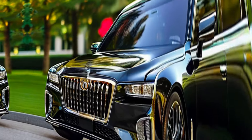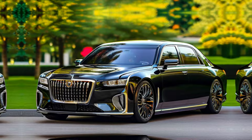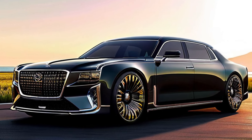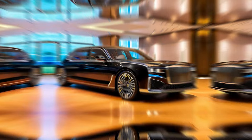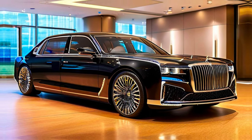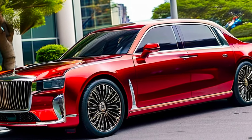Interior design: Step inside, and you're enveloped in a world of luxury. Spacious and meticulously crafted, the interior uses premium materials that scream comfort and refinement. Passengers are treated to ample legroom, plush seating, and the latest in-car technology for a truly unforgettable experience.